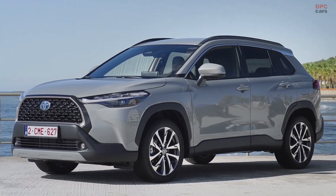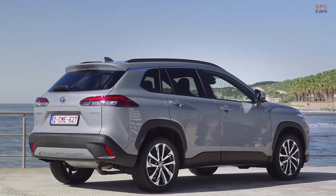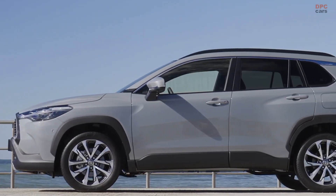First of all, the hybrid powertrain. No one has more experience of this technology than Toyota, and the C-HR Cross is the first Toyota model globally to benefit from the new fifth generation hybrid system.